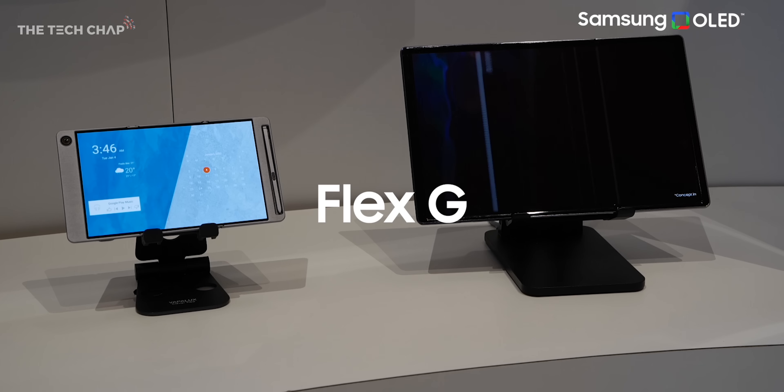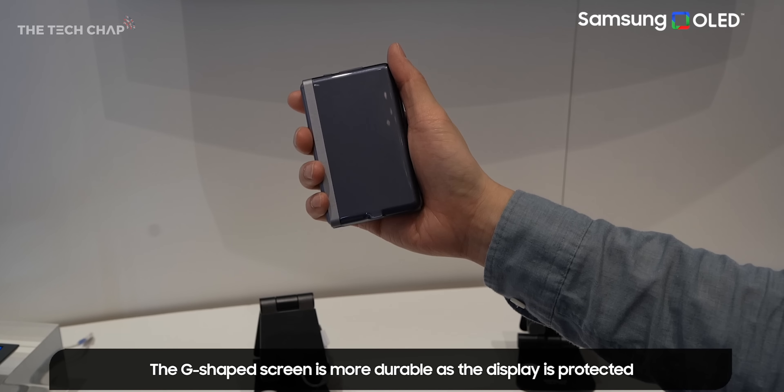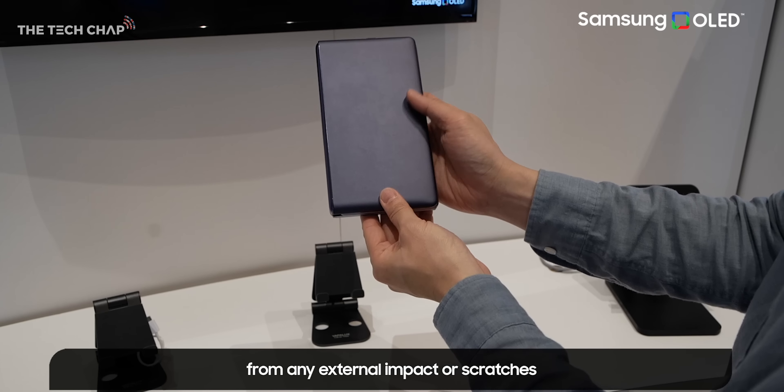The Flex G, on the other hand, folds inwards, which makes it more durable as the screen is protected on the inside, and this concept comes in a couple of different sizes.